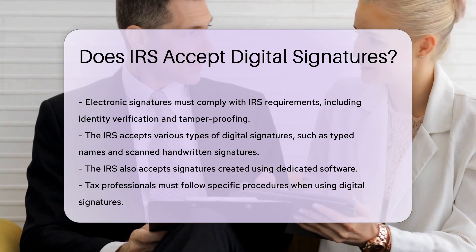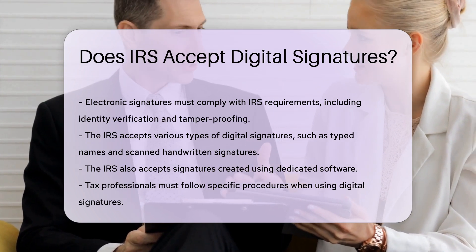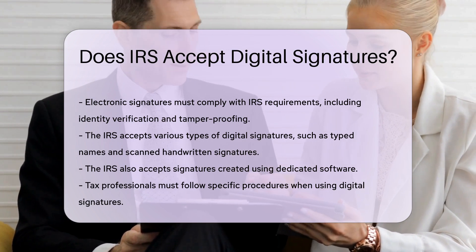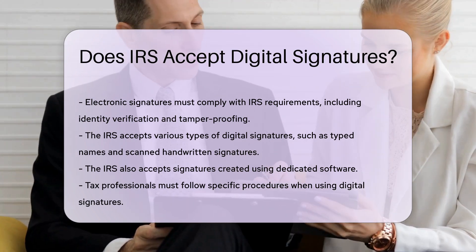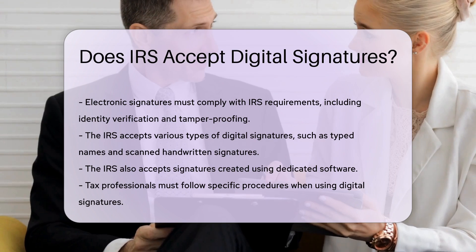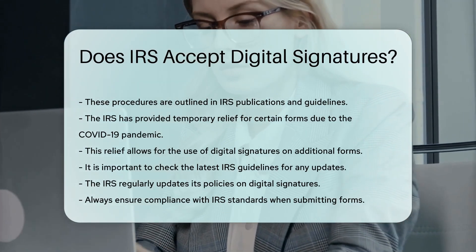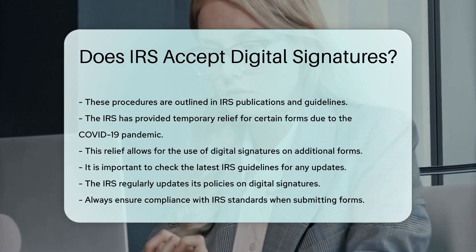Tax professionals must follow specific procedures when using digital signatures. These procedures are outlined in IRS publications and guidelines. The IRS has provided temporary relief for certain forms due to the COVID-19 pandemic, allowing for the use of digital signatures on additional forms.